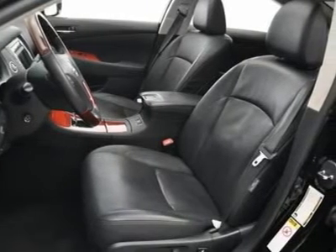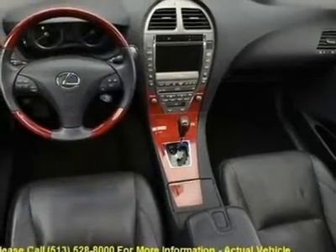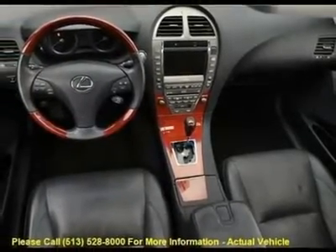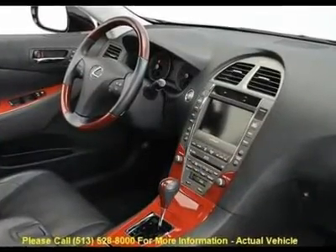The vehicle also features an MP3 decoder, occupant sensing airbag, outside temperature display, passenger vanity mirror, power door mirrors, power moonroof, power passenger seat, power steering, and power windows.